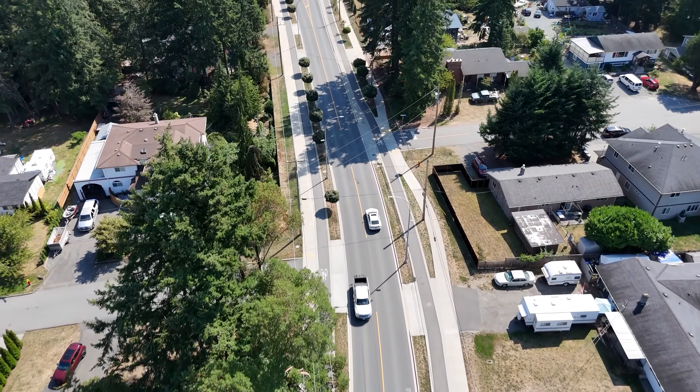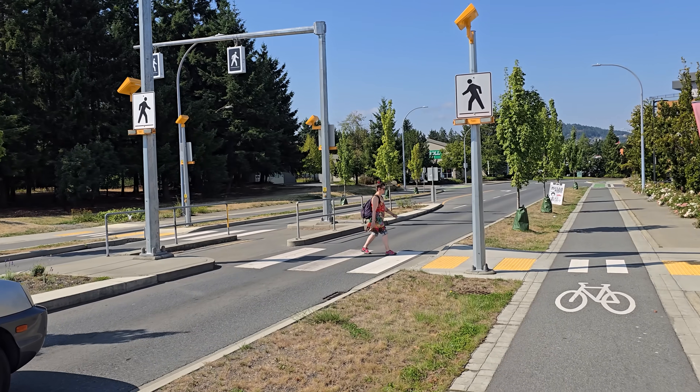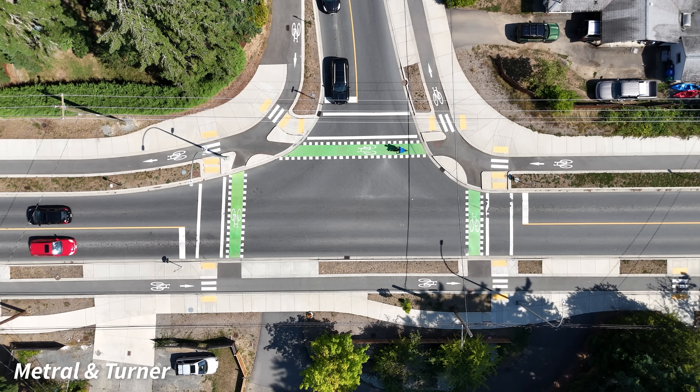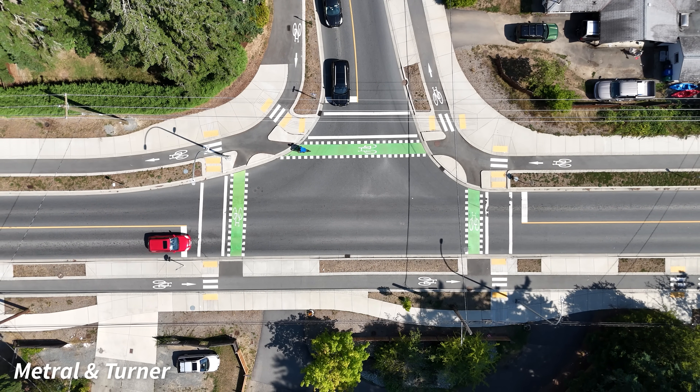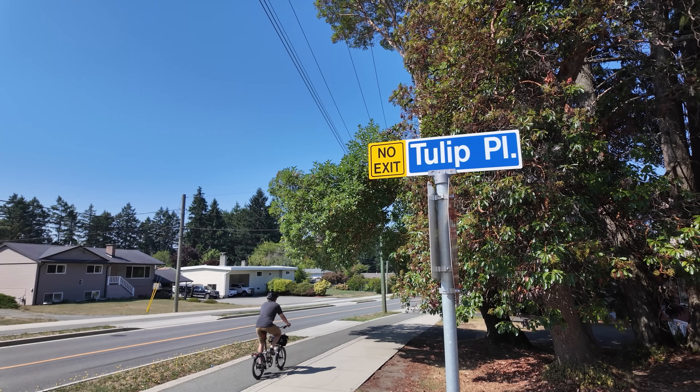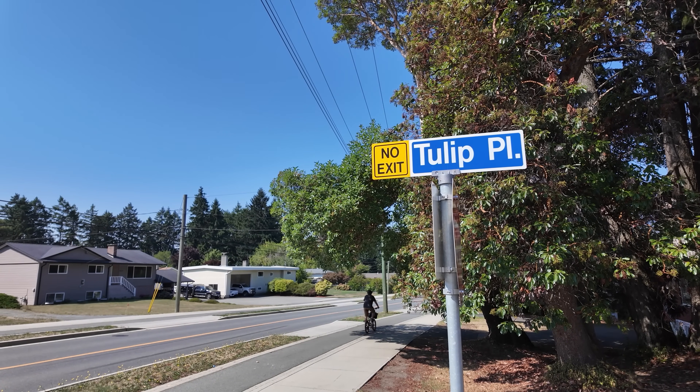These weren't the only improvements along the corridor. Islands were installed for safer pedestrian crossings. And here, where Turner Road meets Metro, you'll find a Dutch-style protected intersection. While all of this was welcomed as incredible improvements to many, it wasn't an immediate hit with everyone.